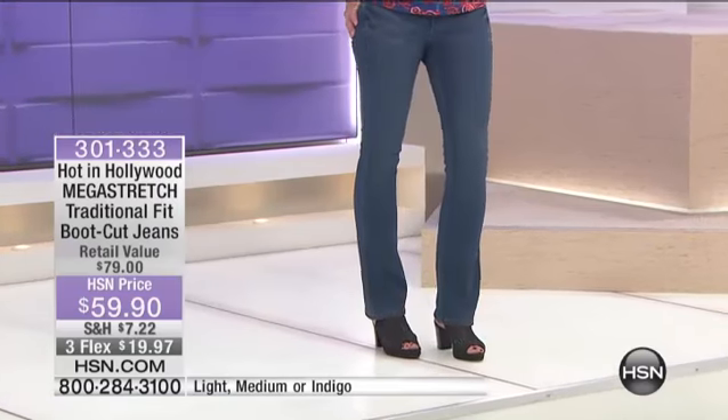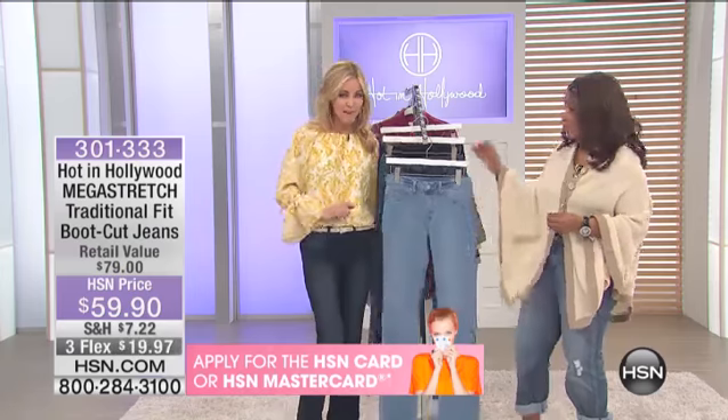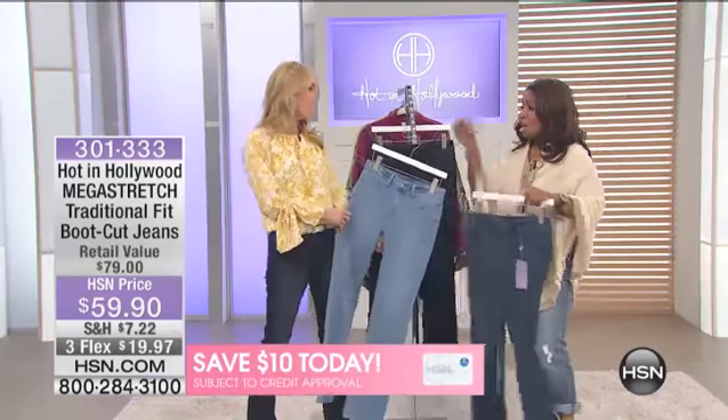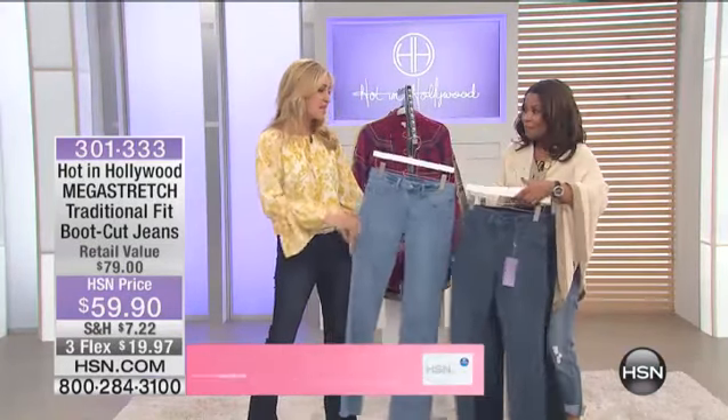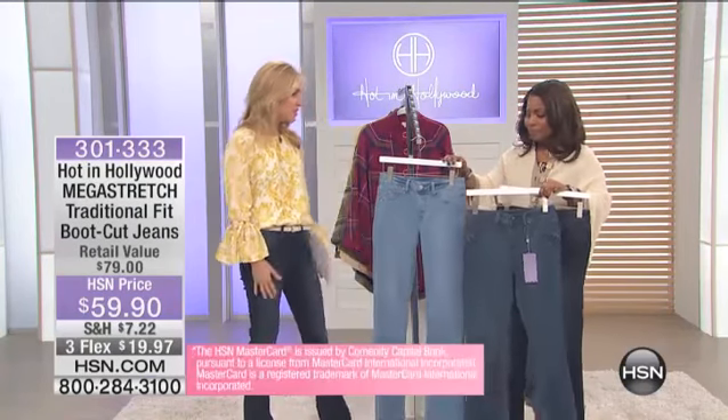Think of it this way: all cars drive, but the Bentleys drive better than Volkswagen. These are the Bentleys of jeans — the best, the highest quality pull-on jeans. They give you this cute little figure each and every time.